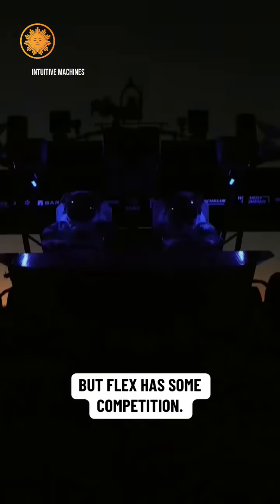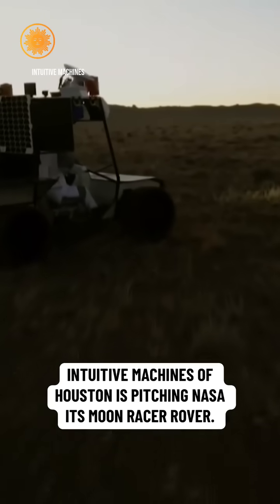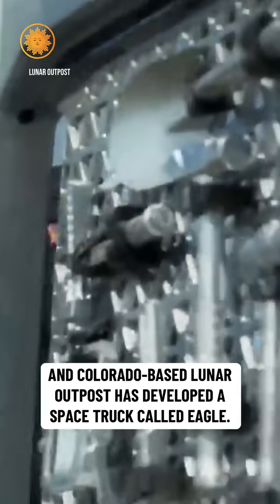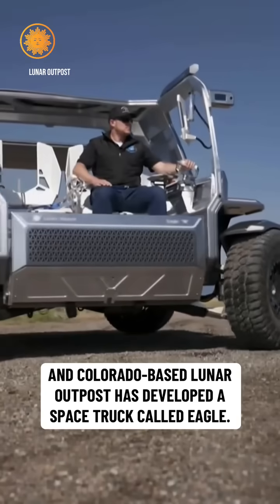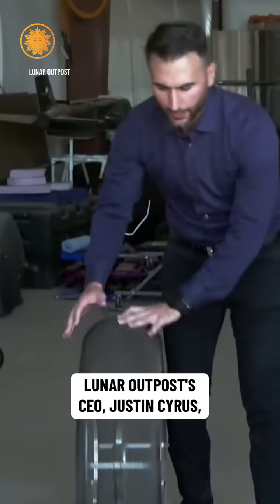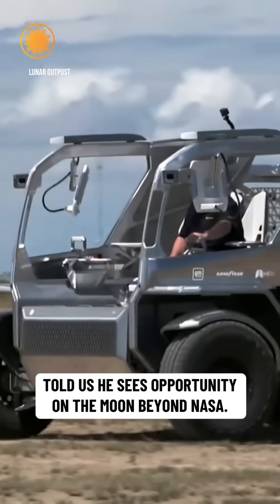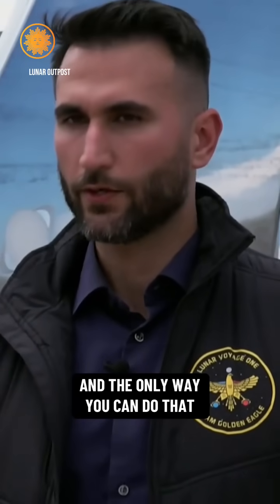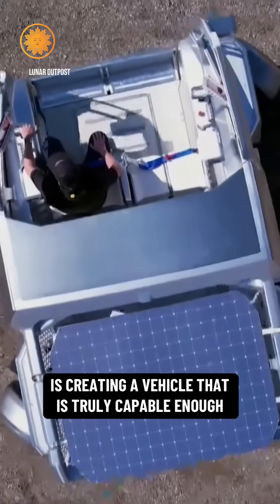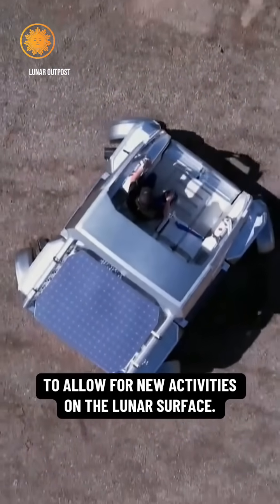But Flex has some competition. Intuitive Machines of Houston is pitching NASA its Moon Racer rover, and Colorado-based Lunar Outpost has developed a space truck called Eagle. Lunar Outpost's CEO Justin Cyrus told us he sees opportunity on the moon beyond NASA. NASA doesn't want to be the only customer, and the only way you can do that is creating a vehicle that is truly capable enough to allow for new activities on the lunar surface.